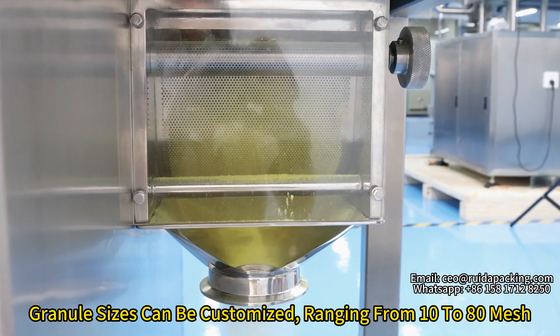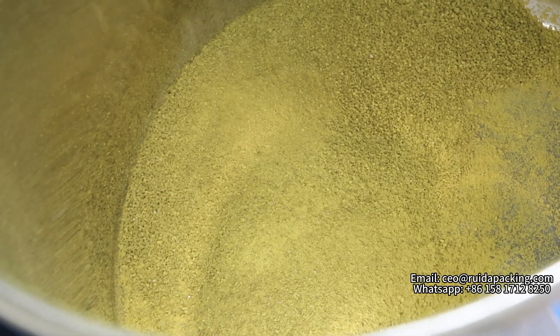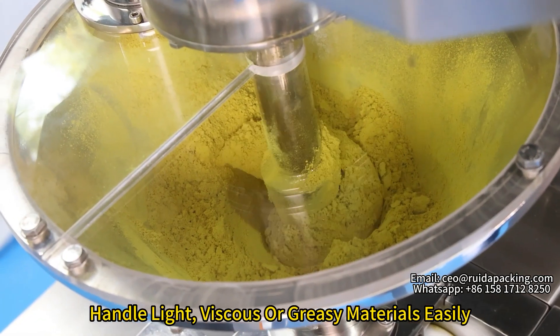The granule size can be customized, ranging from 10 to 18 mesh. The maximum output is 10 kg per hour. It can handle light whiskers or greasy materials easily.